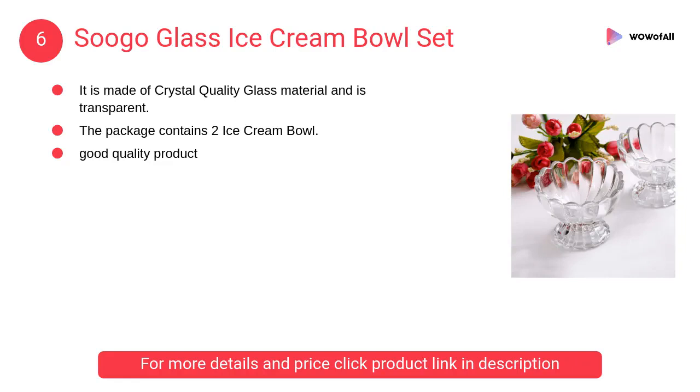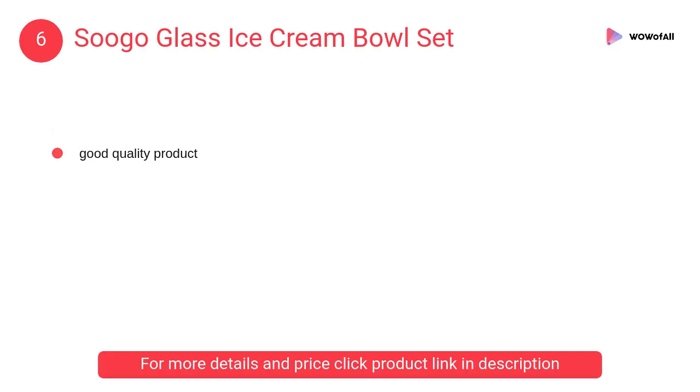At number 6, Sugo glass ice cream bowl set. This product is from the house of Sugo. It is made of crystal quality glass material and is transparent.